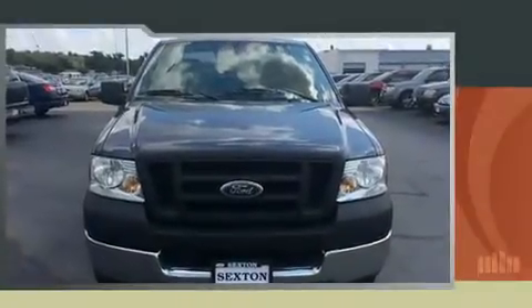Take command of the road in the 2005 Ford F-150. This two-door, three-passenger truck provides exceptional value.